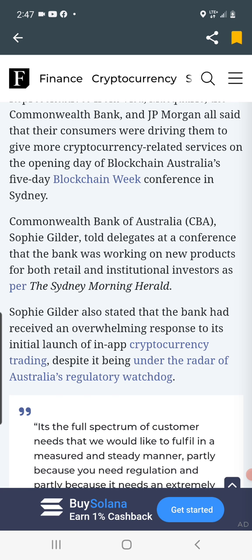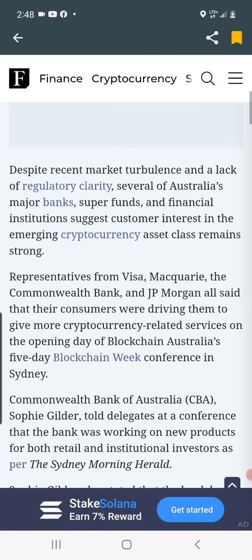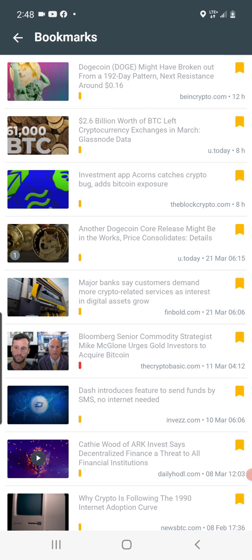Commonwealth Bank of Australia's Sophie Gilder told delegates at the blockchain conference that the bank was working on new products for both retail and institutional investors. She also stated the bank had received an overwhelming response to its initial launch of in-app cryptocurrency trading, despite being under the radar of Australia's regulatory watchdog. The key takeaway is that demand — whether from retail or institutional clients — for crypto continues to grow at a rapid pace, and this is bullish for adoption and mainstream acceptance.